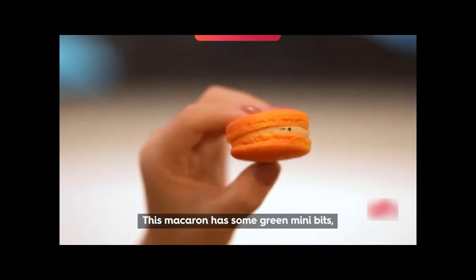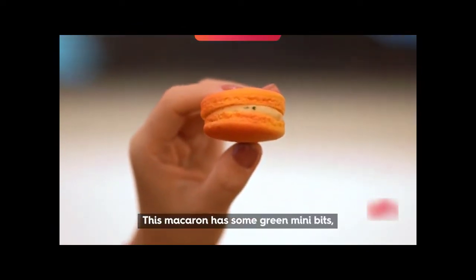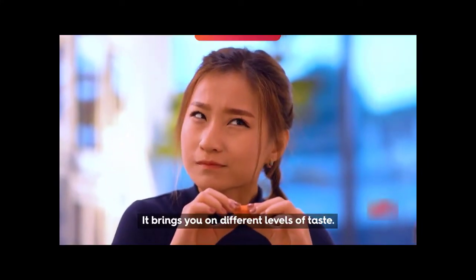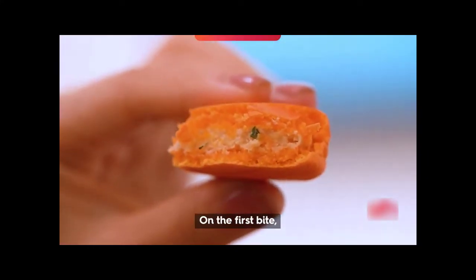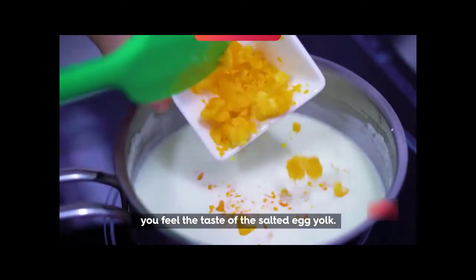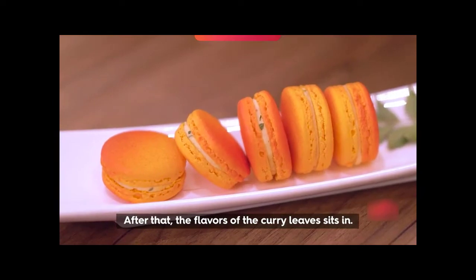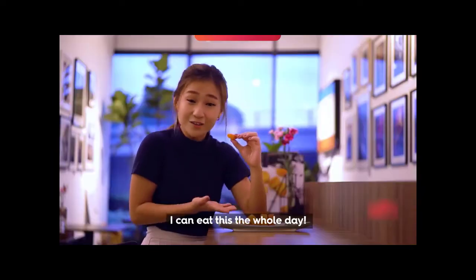This macaron has some green mini beets and these are the curry beans. It brings you to the different levels of taste. On the first bite, you feel the taste of the salted egg yolk. Then the sweetness of macaron comes in. After that, the flavor of the curry leaves sits in. I could eat this the whole day!